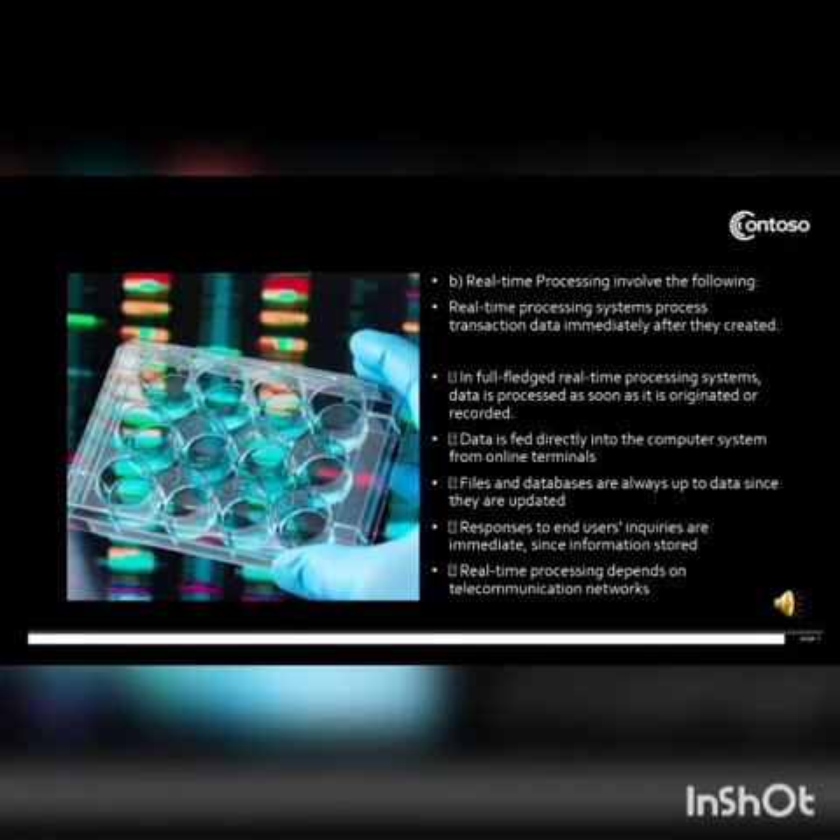The second type is real-time processing. A real-time processing system processes transaction data immediately after it is created. Data is perceived and fed directly into the computer system from online terminals. Files and databases are always up to date since they are continuously updated, and responses to end-user inquiries are immediate. Real-time processing depends on telecommunication networks.